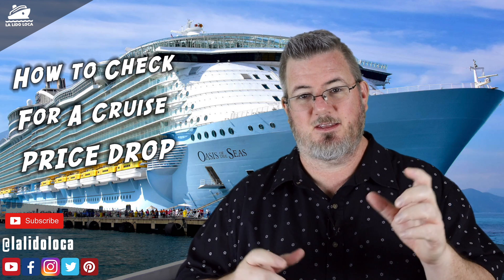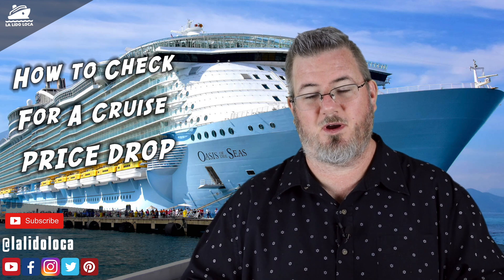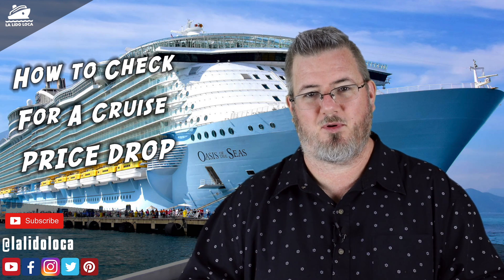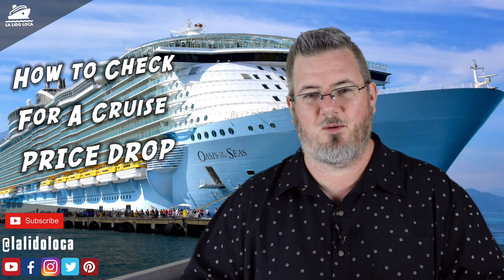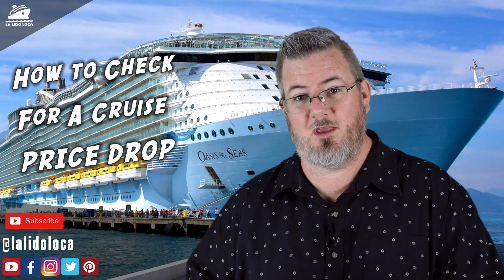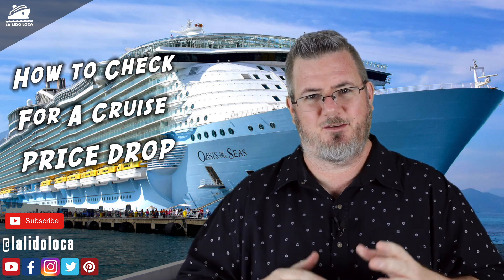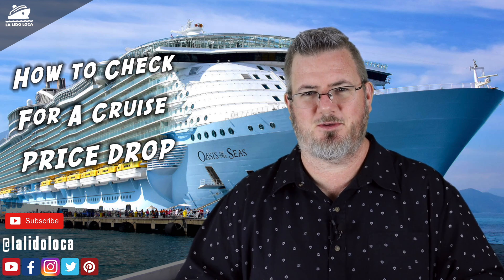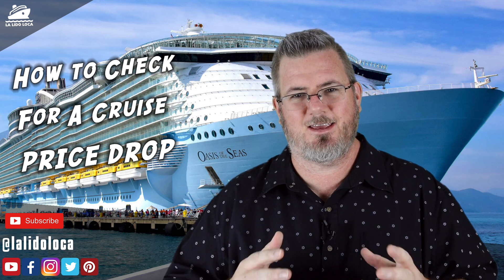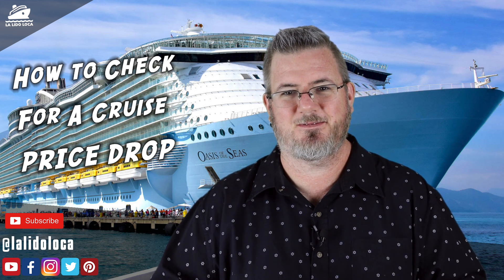The big takeaway is that the app doesn't know how much you paid for your cruise. So you have to do some thinking to see if the new price is less than what you paid, and then either contact your travel agent or the cruise line directly to get that price reduction and save some money. I hope you found this tip helpful. Please let me know in the comments what way you use to track price changes, and if you'll use this method going forward. If you liked it, hit the like button and follow us on all our social media. This is Tony with La Lido Loca — thanks for stopping by, and until next time, we'll see you on the Lido. Bye!